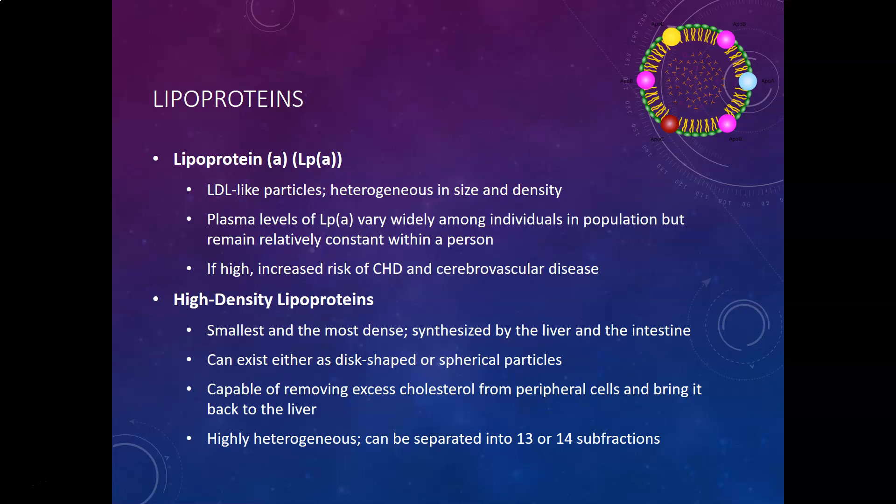High density lipoproteins, or HDL, is the smallest and most dense of all the lipoproteins. It is synthesized by the liver and intestines and can exist as either a disc shape or spherical particle. The role of HDL is to remove excess cholesterol from peripheral cells and bring it back to the liver, because cells cannot catabolize cholesterol — it must be brought back to the liver, processed, and exit through bile. HDL particles are highly heterogeneous and can be separated into 13 or 14 subfractions. There's still a lot of ongoing research on the many subfractions and their exact roles, including possible ties to inflammation.